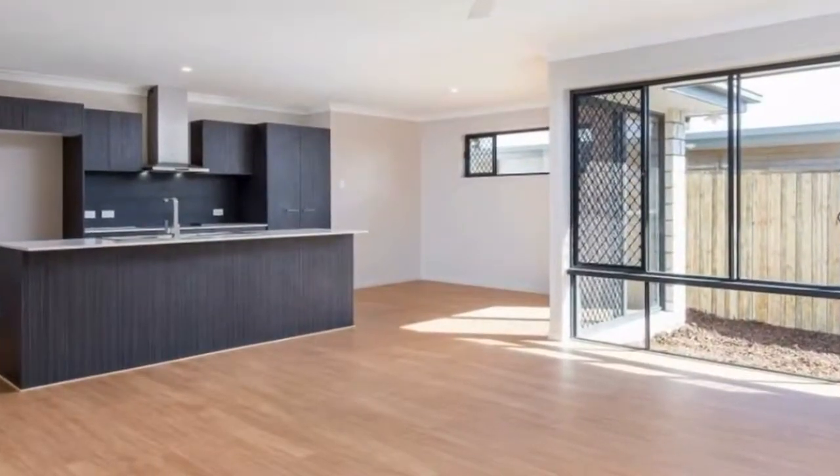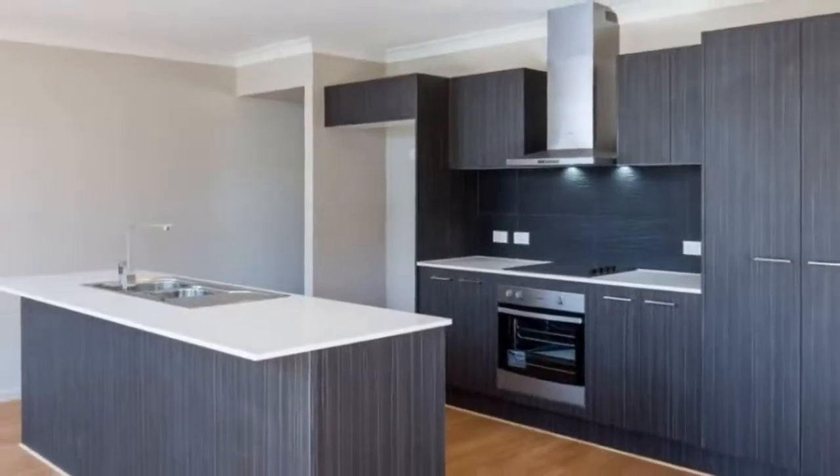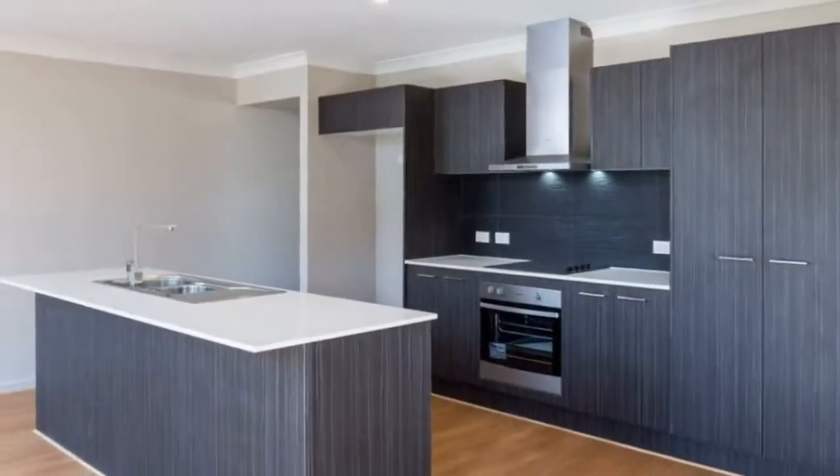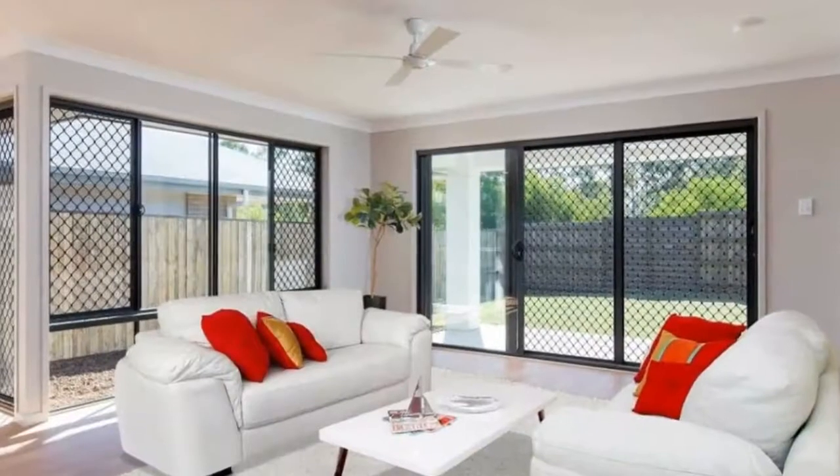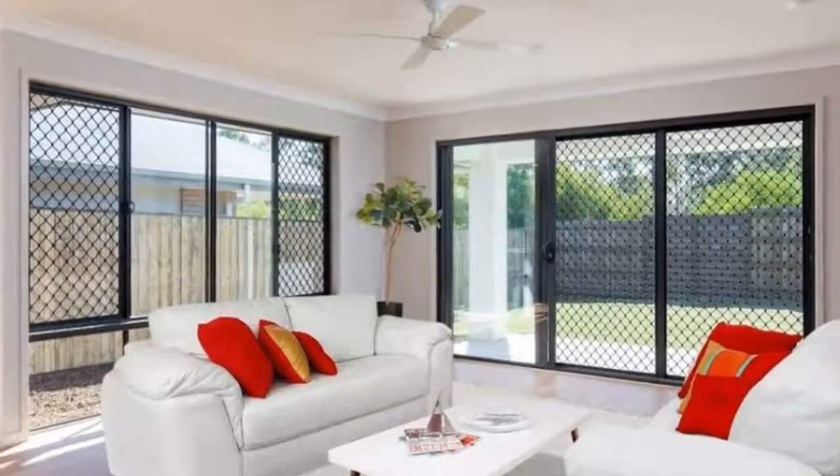Features we love. Master with en suite, with doors onto patio. Open plan living dining area with triple panel slider to the outdoor patio. Well-appointed kitchen with Caesarstone benchtops.